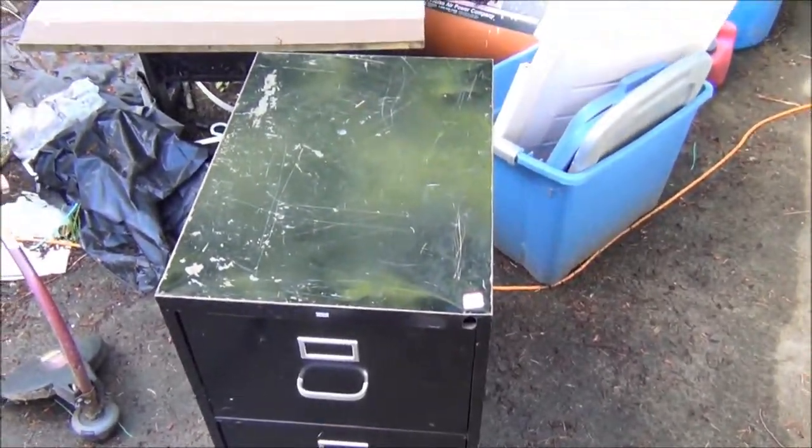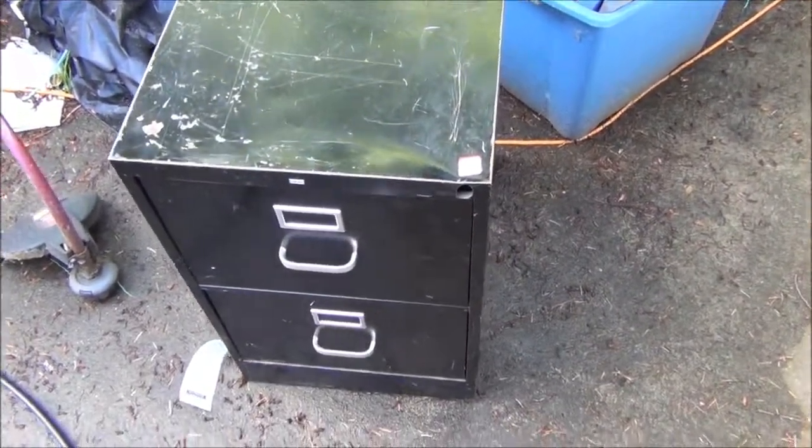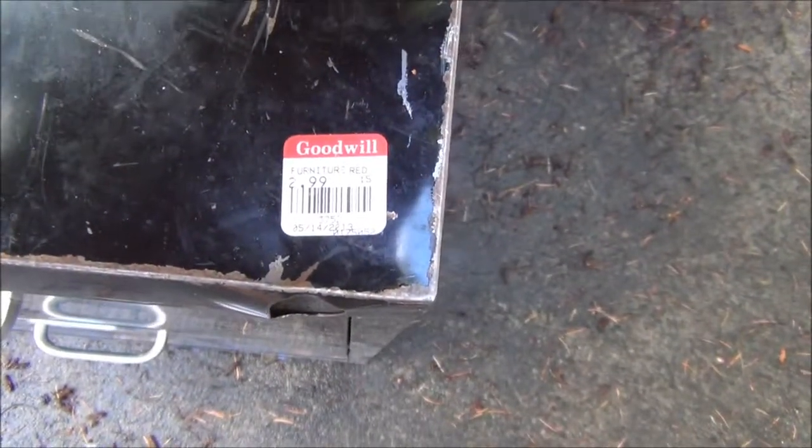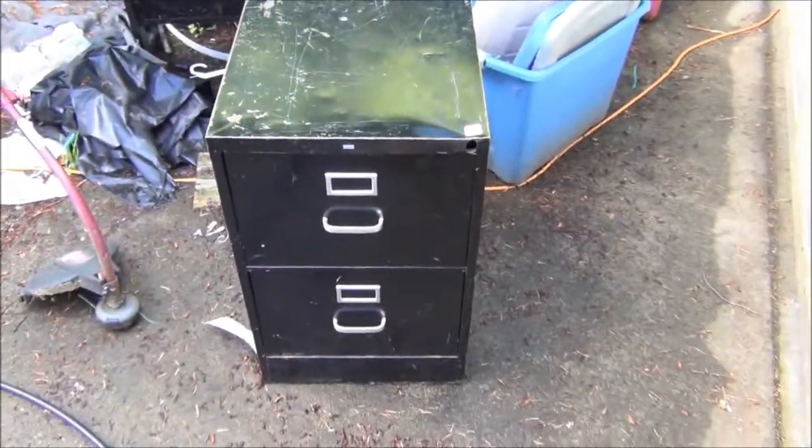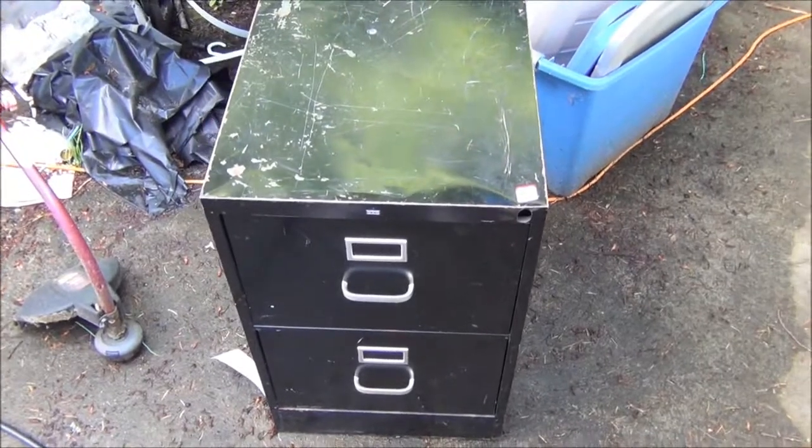Where I found this file cabinet. And it was red, so it was at the 40% off. It says $2.99 — there we go, $2.99. So I got this for $2.99, and it was 40% off of that.